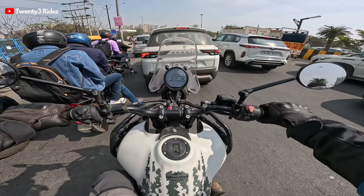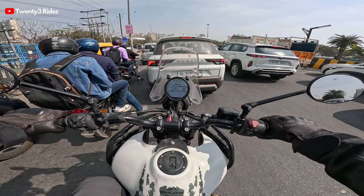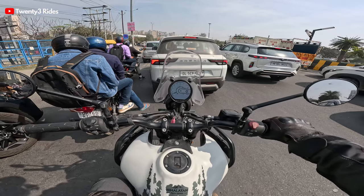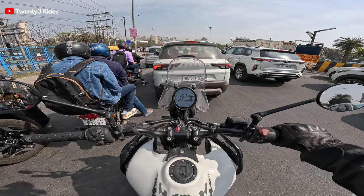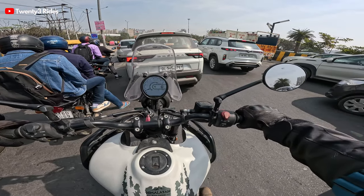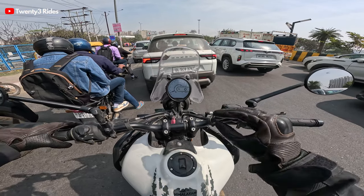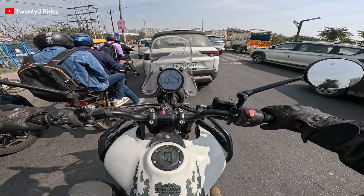The second thing I want to point out is some of the errors I have seen on the monopod display at the front — which is of course a highlight on the new Himalayan. Over the last four months, since I have ridden this bike in different terrains and weather conditions, I have actually seen some warning signals come on the display.